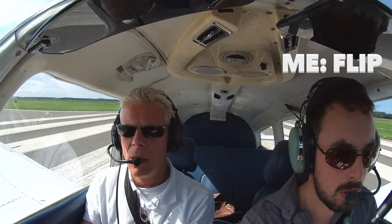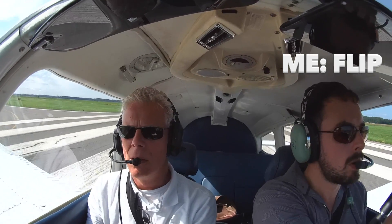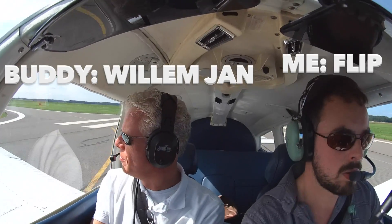Hey there YouTube! I'm Flip. Today I'm flying as a private pilot with my buddy Willem Young. I'm a big fan of Steve's FlightJobs channel on YouTube. If you haven't seen his videos, take a look at the description — I'll put a link to his channel down below.